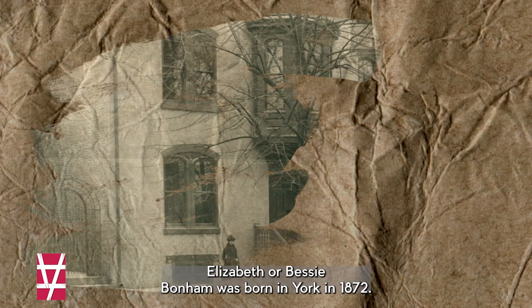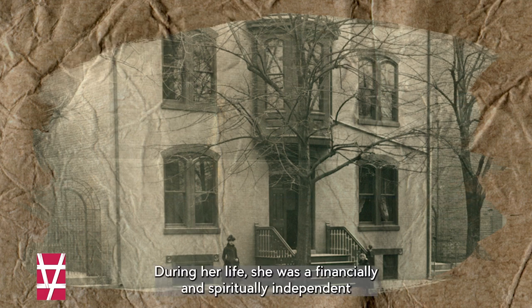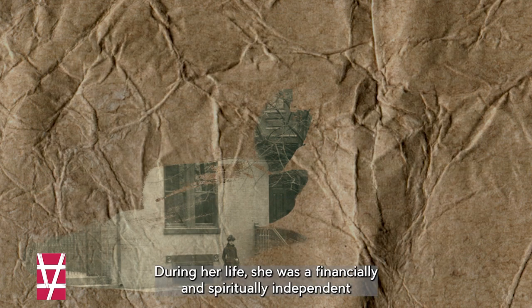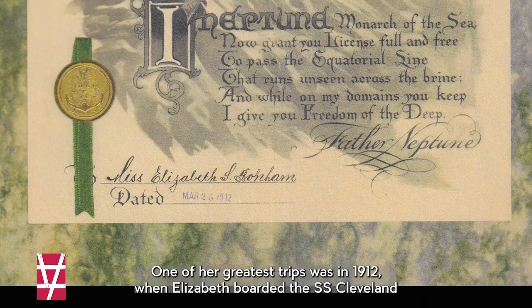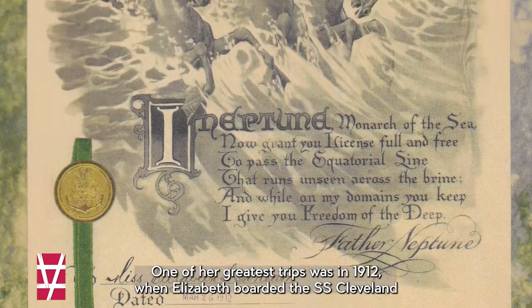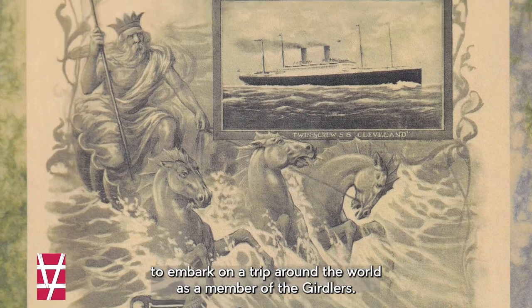Elizabeth, or Bessie, Bonham was born in York in 1872. During her life, she was a financially and spiritually independent woman who loved to travel and collect souvenirs from her journeys. One of her greatest trips was in 1912, when Elizabeth boarded the SS Cleveland to embark on a trip around the world as a member of the Girdlers.